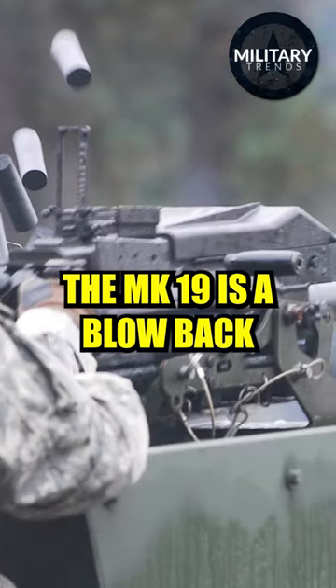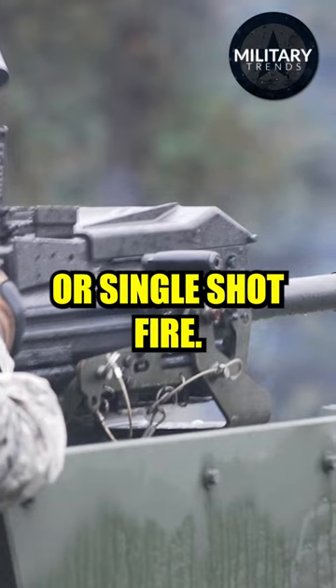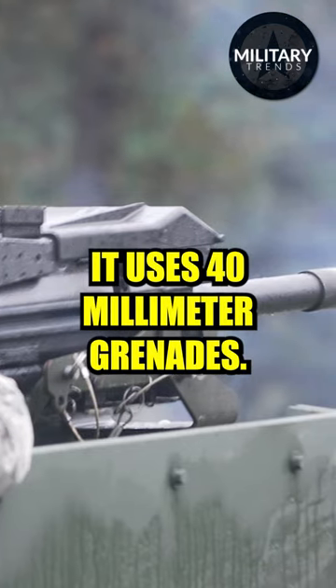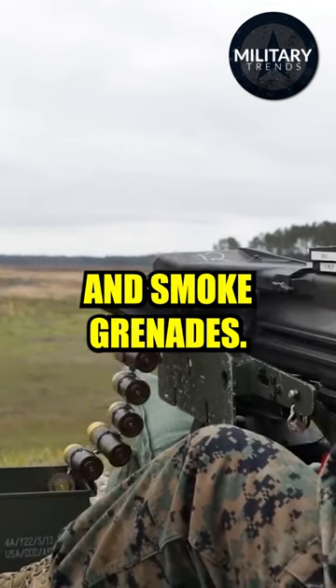The MK-19 is a blowback-operated, open-bolt, air-cooled weapon capable of fully automatic or single-shot fire. It uses 40mm grenades — available in high-explosive fragmentation, dual-purpose, and smoke variants.